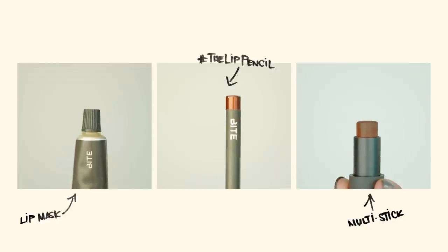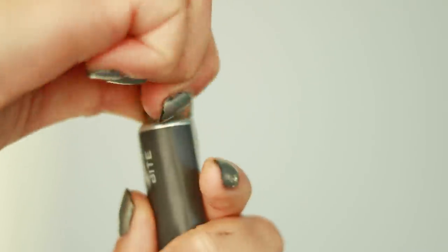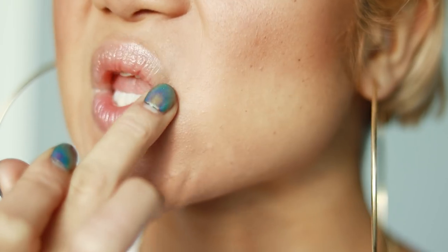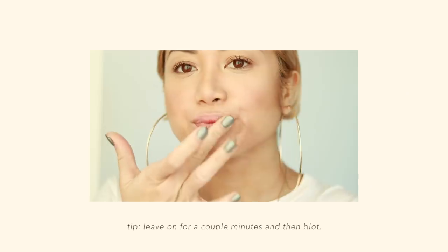Okay, so these are the three key products that are going to be game changers in your makeup wardrobe. First off is the Agave Lip Mask — it's super hydrating, super moisturizing, a little goes a long way. This stuff is the bomb, oh my god.